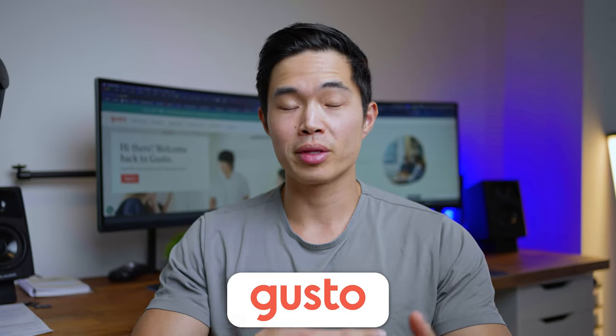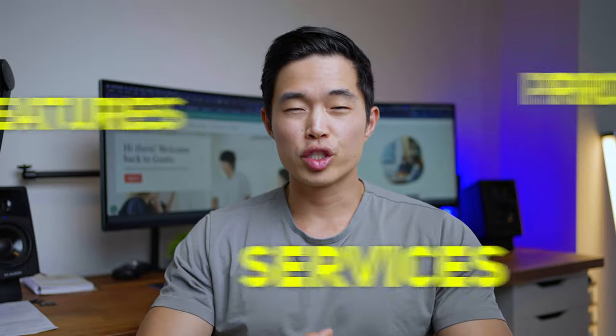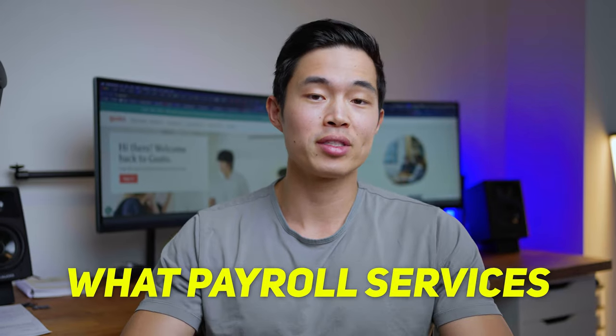In this video, I'll talk about ADP and Gusto — what the pros and cons are. I'll show you guys what the features are, the pricing, and which service makes sense for what type of business owner. My whole goal is to answer the question: what payroll service should I use?